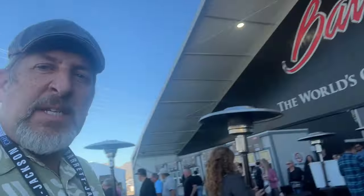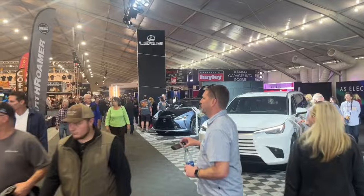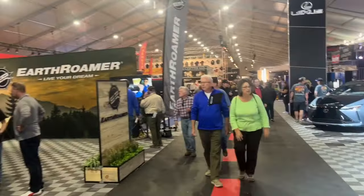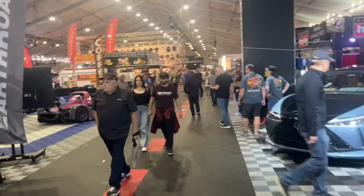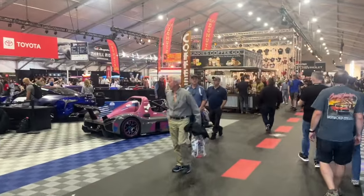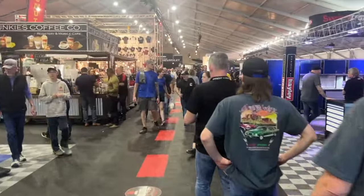Here we go — big top show, Barrett-Jackson. Welcome to the circus that is Barrett-Jackson. It's as much a county fair as it is a car auction — absolutely insane every single time I walk in here. But let's get out to the cars where the fun really is.